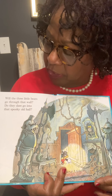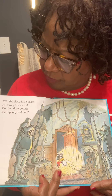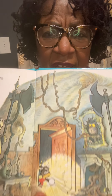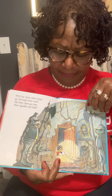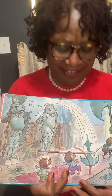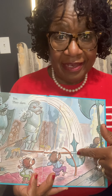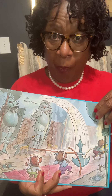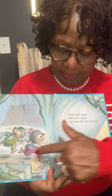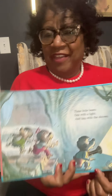Will the three little bears go through that wall? Do they dare go into that spooky old hole? Three little bears. One with the light, and two with the shivers.